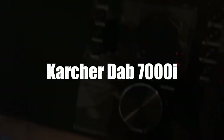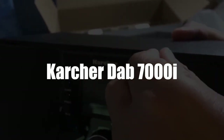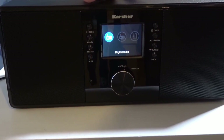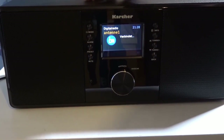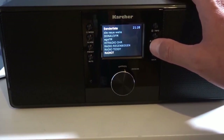In second place, we selected the connected alarm clock radio Karcher Dapp 7000i. The Karcher Dapp 7000i allows you to easily broadcast your personal playlist via Bluetooth from your various portable and compatible devices. It allows several other connections, thanks to its AUX and USB inputs, its line output, and headphone jack.